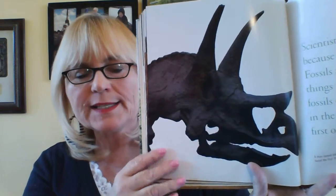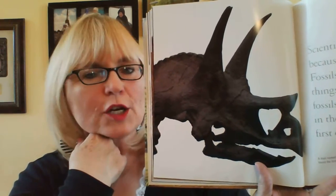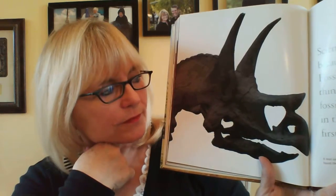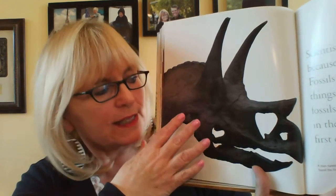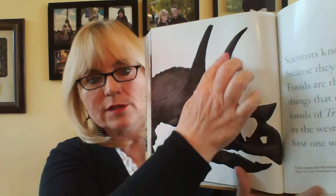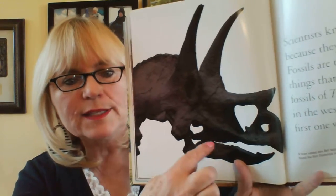This is the skull — this dinosaur died so many years before anybody we know was born, and the only thing left are the bones. So this was his head, and these are his horns — one, two, three — and this was his mouth.